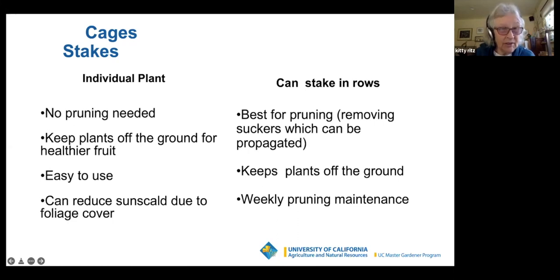For cages, you need one cage per tomato plant. Why use cages? There's no pruning needed — put the cage on and the plant grows naturally. They keep the plants off the ground for healthier fruit and they're very easy to use. Because you leave all of the foliage on the tomato plant, cages can reduce sun scald — that foliage covers up the actual tomatoes. For stakes: if your situation inclines toward growing things in rows, stakes are best if you wish to prune.